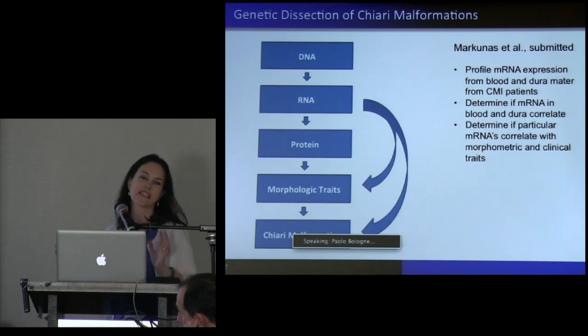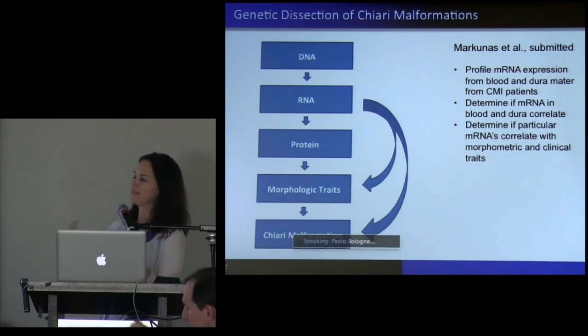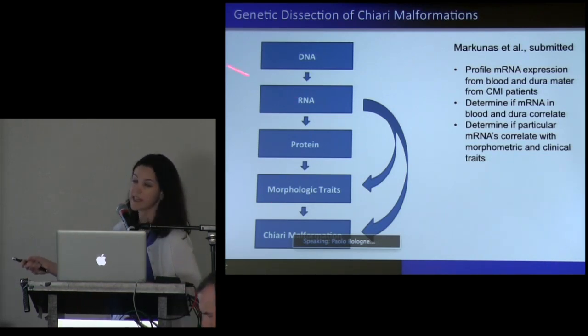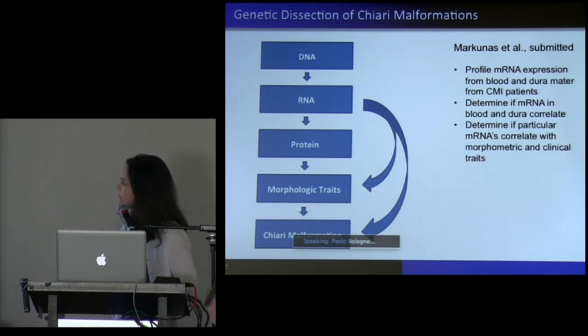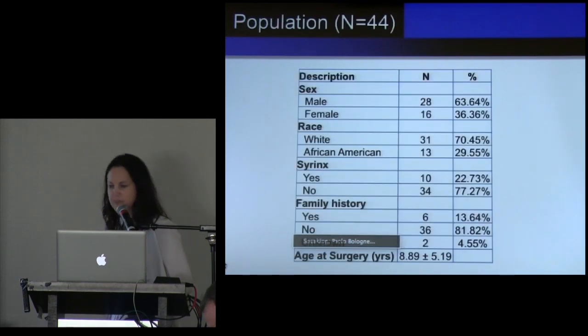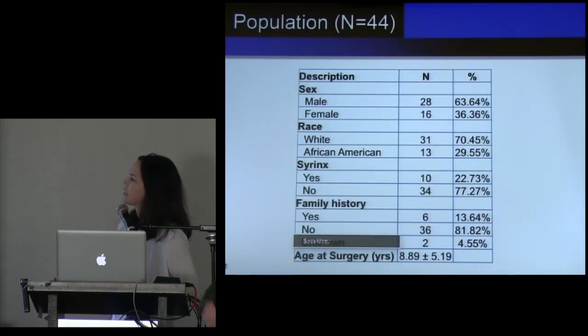The current work I was going to spend most of the time on involves moving away from DNA to predict morphologic traits and clinical outcome, and now using RNA to see if that can help shed light. We collected pediatric patients going under decompression surgery and collected a lot of information. This shows you the data set.